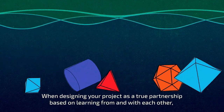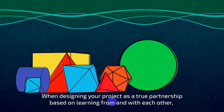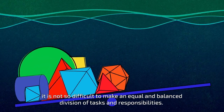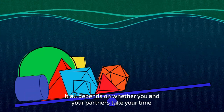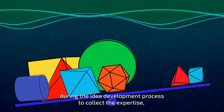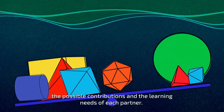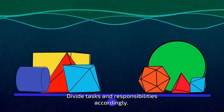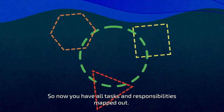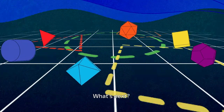When designing your project as a true partnership based on learning from and with each other, it is not so difficult to make an equal and balanced division of tasks and responsibilities. It all depends on whether you and your partners take your time during the idea development process to collect the expertise, the possible contributions, and the learning needs of each partner, and divide tasks and responsibilities accordingly.